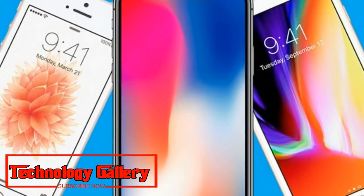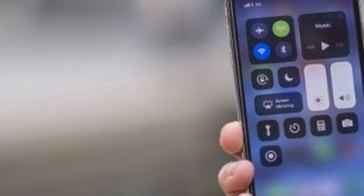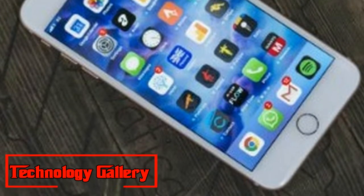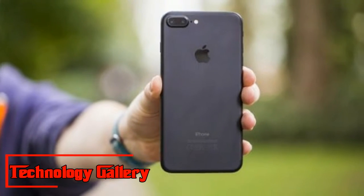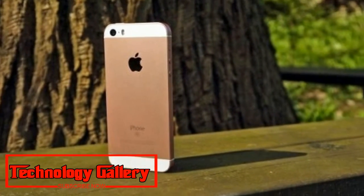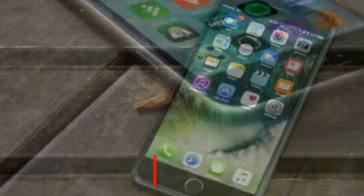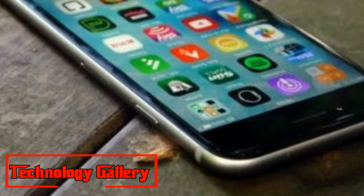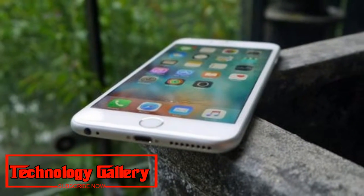7. iPhone 6s: The best iPhone from 2015. Weight: 143g. Dimensions: 138.3 x 67.1 x 7.1mm. OS: iOS 11. Screen: 4.7-inch, Resolution: 1334 x 750. CPU: Apple A9. RAM: 2GB. Storage: 16/64/128GB. Battery: 1,715mAh. Rear Camera: 12MP. Front Camera: 5MP. Pros/Cons: Great design, 3D Touch impressive — battery life low, price high for a low-resolution screen.